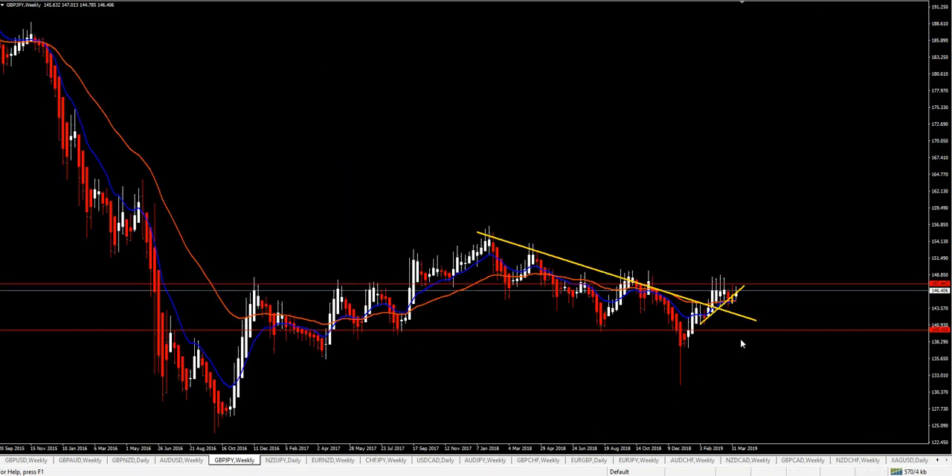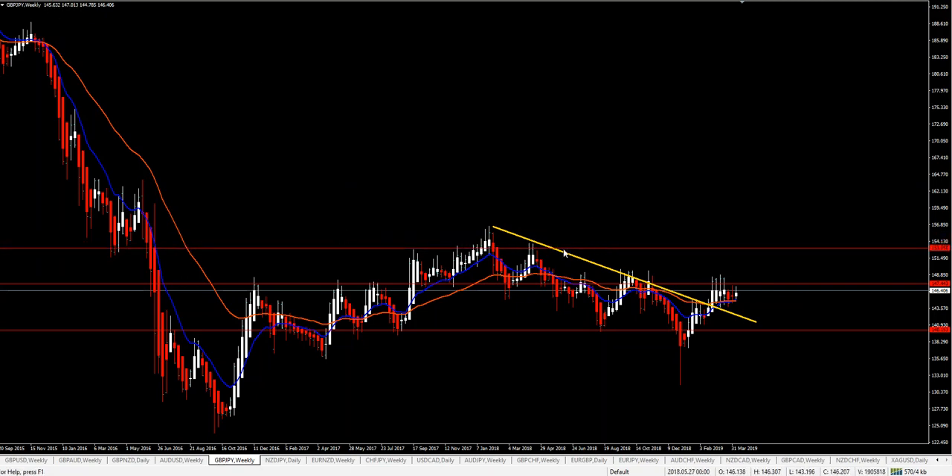On GBP/JPY, I have a very powerful resistance area — one, two, three, four spikes — four weeks, one month price couldn't go higher. I have a weekly trend line break and I do have the crossover of the MAs. But of course price is on my resistance area. If you want to go long you will have to wait for the resistance to break, get a confirmation, and target that area for your last position.